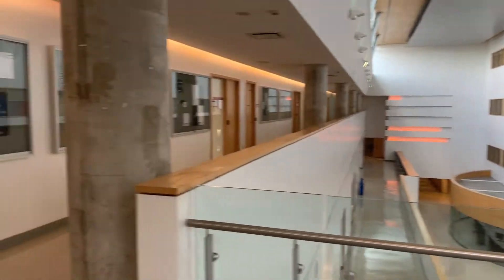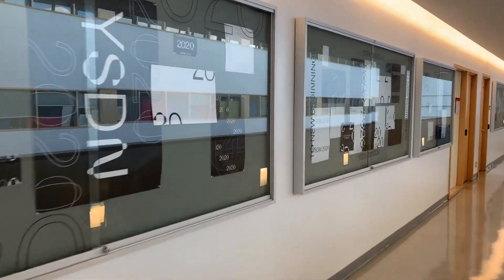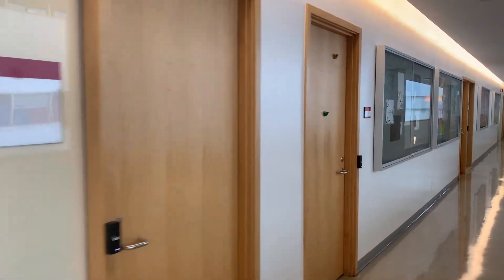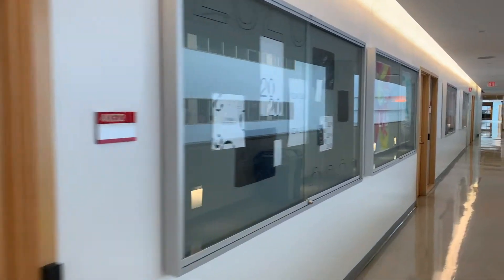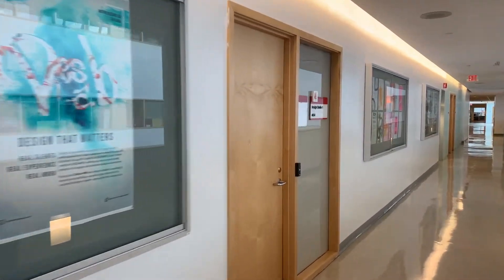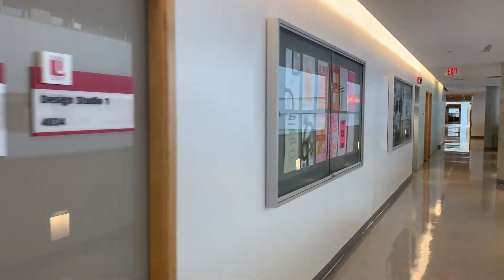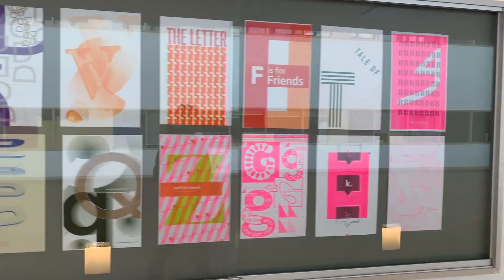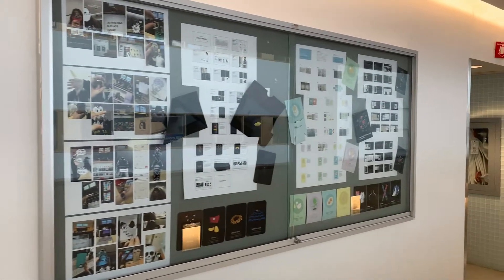So let's get started by taking a walk down the hall here. We can see in the display cabinets a variety of student work that's on display throughout the year as we make our way down to the first undergraduate studio. We see some poster work and down here some work in typography that is printed on our Risograph printer, and other student work down here at the end.